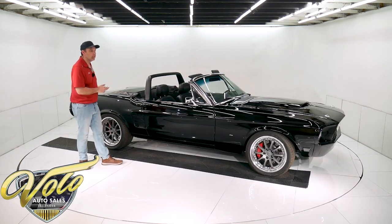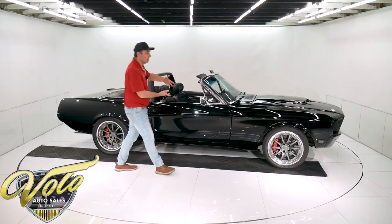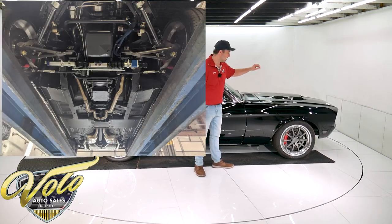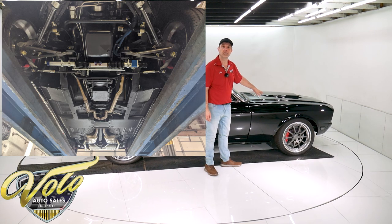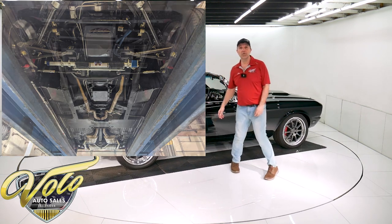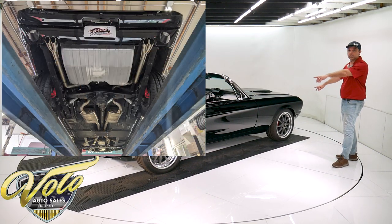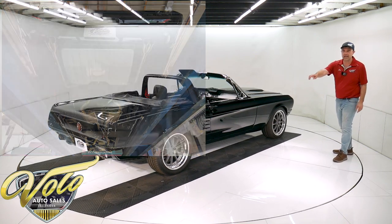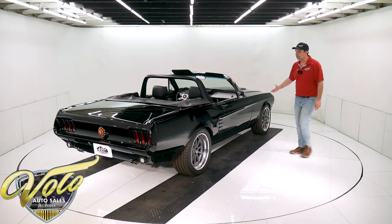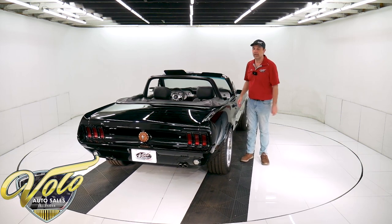Underneath it is completely updated. The front end — the whole front clip is all new. It's an independent front suspension, coil-over gas adjustable shocks, rack and pinion steering, tubular upper control arms. It's got big wilwood disc brakes at all four corners with red calipers, drilled and slotted rotors. In the back, it's gas adjustable shocks and lowering springs front and back.